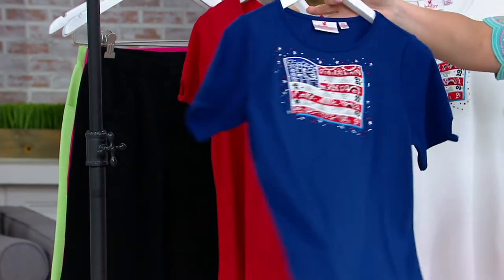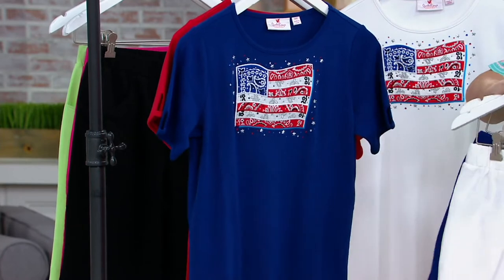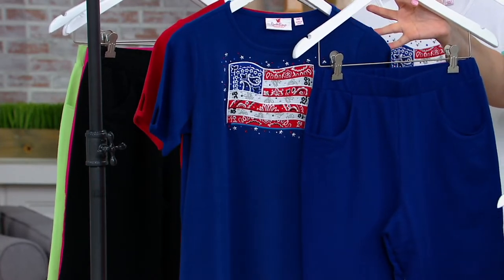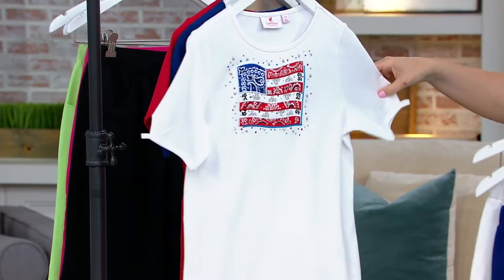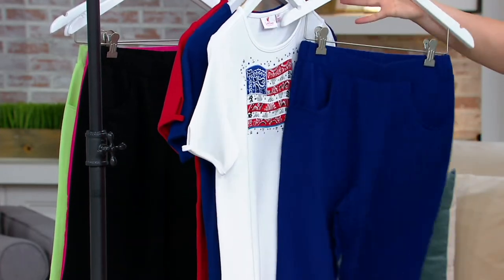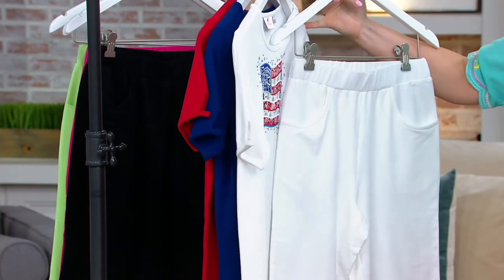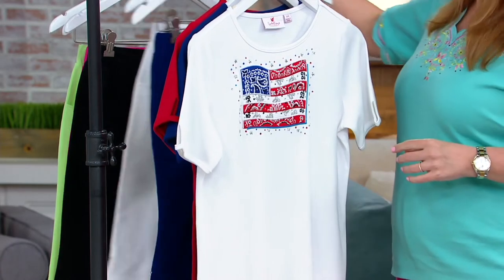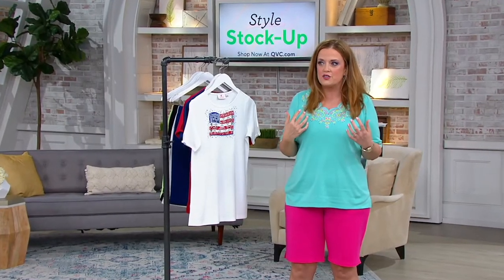We're always looking for something like this but we never find it in time. This is the light navy — it's very popular. Could we do a tonal situation here? 100%! And then we also have it in white. I love it with the blue shorts. There's no wrong way to do it, and that's what I think I love most about Quacker Factory.